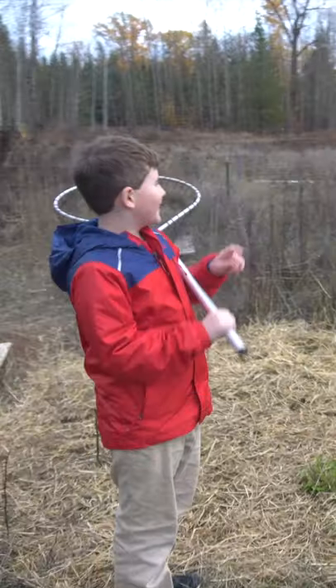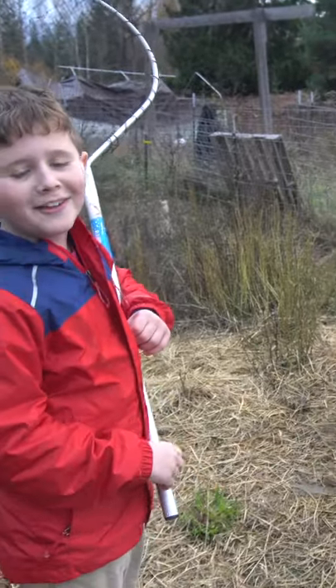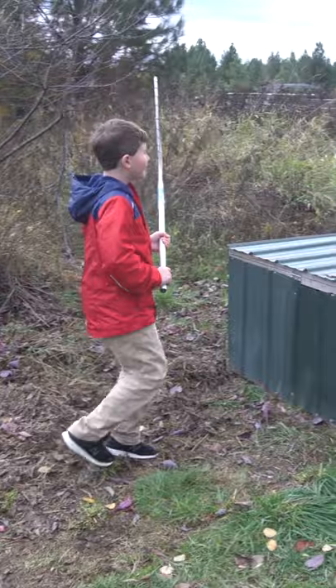What are you doing buddy? I'm trying to catch that chicken. Chicken? Why? Well, for fun. Alright, it's over there now. I think it's a little too fast for you.